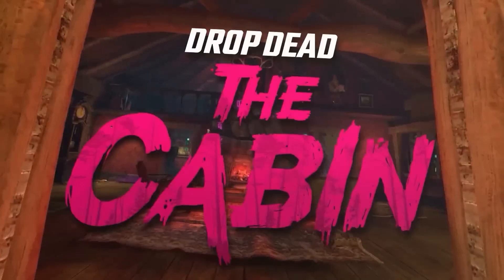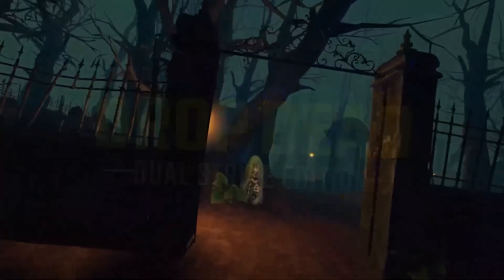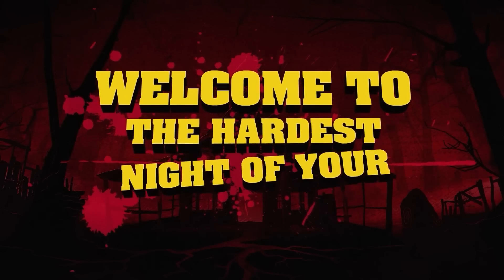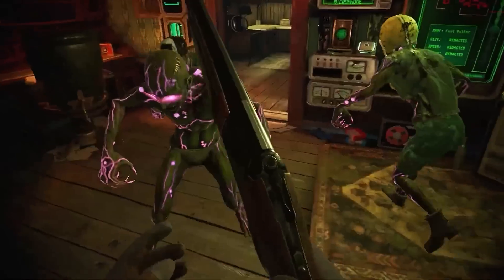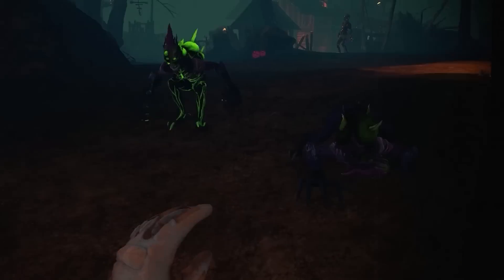We've had a bit of a drought for a while on news and big new games, but there are some amazing games that have just launched or are launching in the next week or two. Drop Dead: The Cabin just launched, and it's a blast to play, especially in multiplayer. Think Call of Duty Zombies but designed and built for VR. You fight in co-op or solo, upgrade your weapons, work through the cabin in different areas, and take on hordes wave after wave.